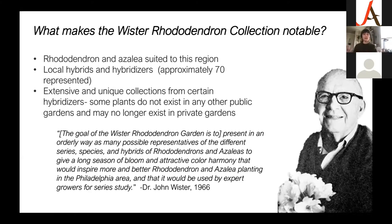We do have some pretty extensive and unique collections from certain hybridizers — some of these plants don't exist in any other public gardens and may not even exist in private gardens. Some of these plants, to our knowledge, only exist at Tyler. And there on the right is a lovely photo of Dr. John Wister himself with what I believe is a truss of rhododendron flowers. I wanted to read a quote from a report he wrote in 1966 about the goals of the Worcester Rhododendron Garden.